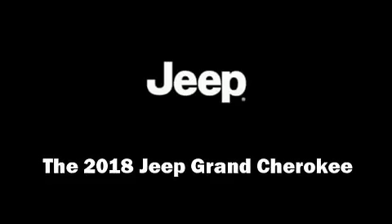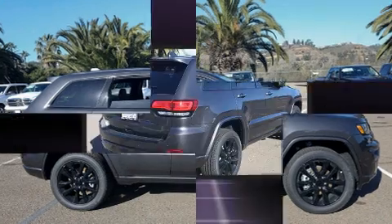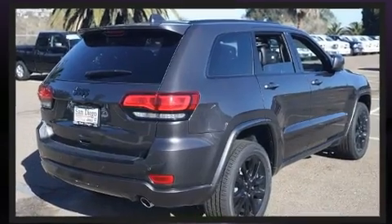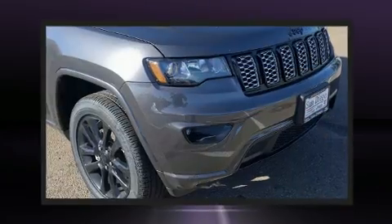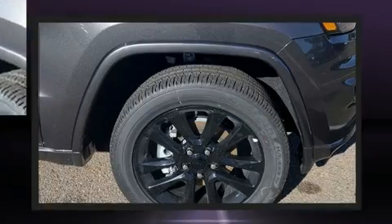Load your family into the 2018 Jeep Grand Cherokee. Under the hood, you'll find a six-cylinder engine with more than 270 horsepower. And for added security, Dynamic Stability Control supplements the drivetrain. Four-wheel drive allows you to go places you've only imagined.